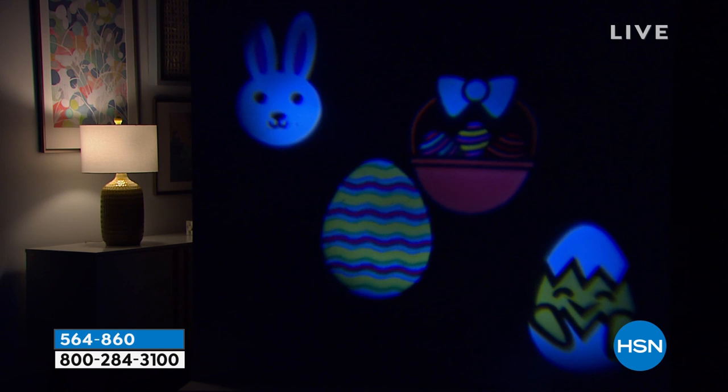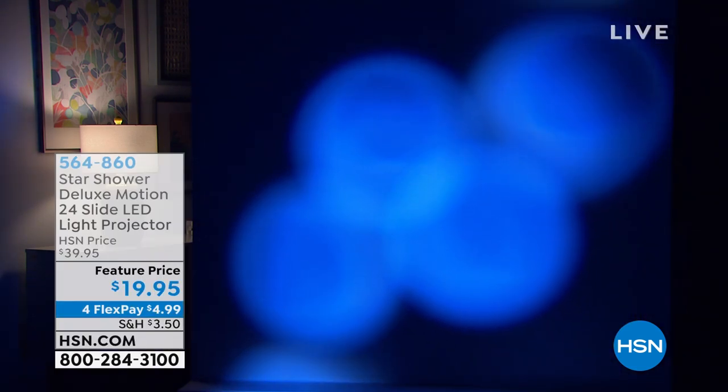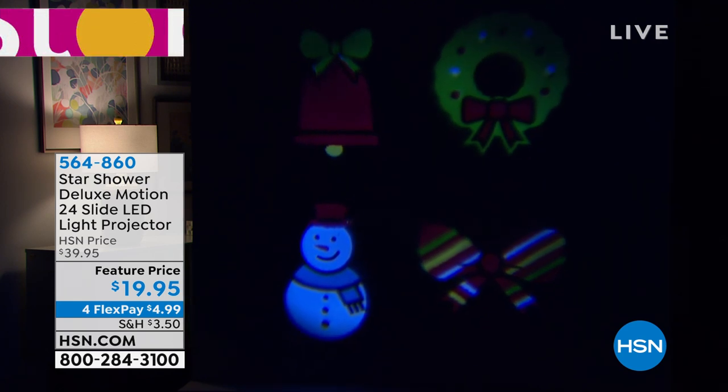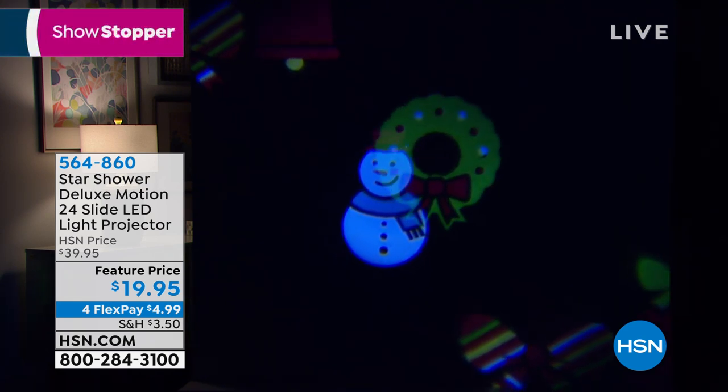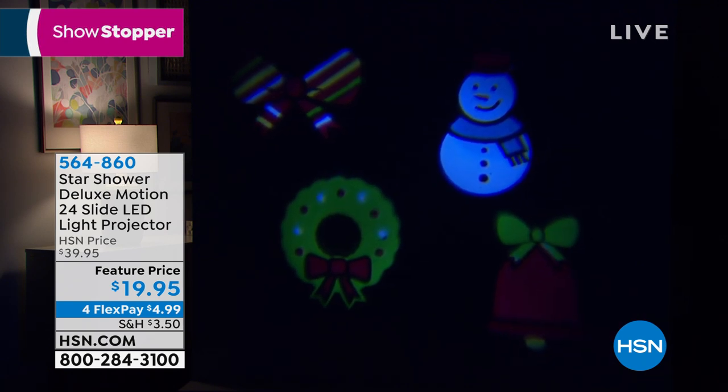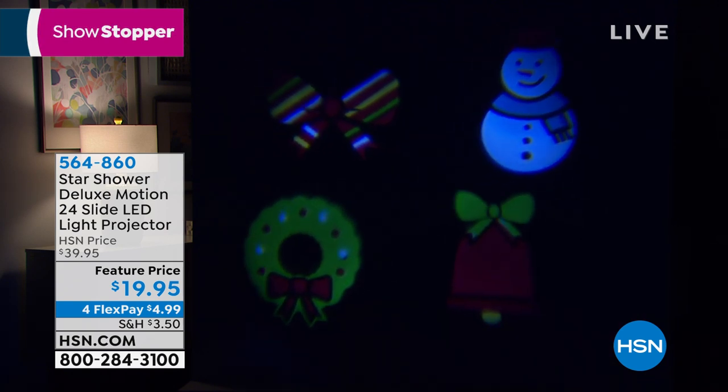We're going to go from Easter to Christmas — we're really jumping around the calendar. Look at this, how cute — all the symbols of Christmas: the wreath, the bell, the bow. And don't forget, you have all the controls on you. Stop it and freeze frame it where you want it, or you can set it off again and let's go nice and slow.